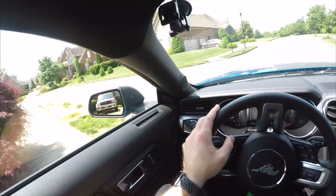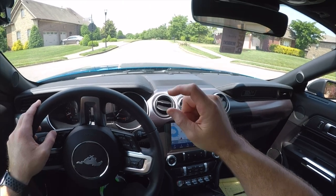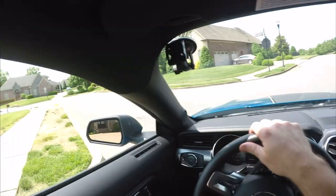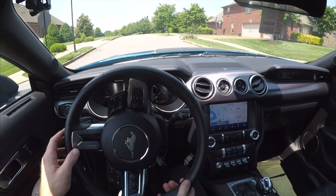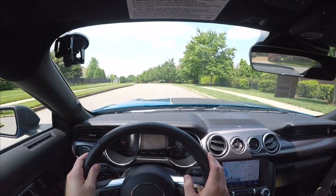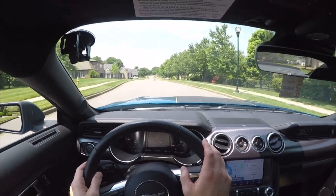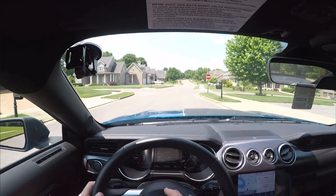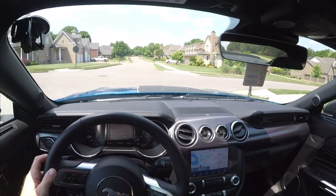First thing to note: when pulling out of the driveway, this splitter is about four inches off the ground, so you're going to need to cut the wheel to get out — or you'll be buying a $500 front splitter. Setting off, it goes from first gear to third for fuel economy even in sport mode, unless you press the accelerator hard and it will go through the gears. In drive mode everything is normal.